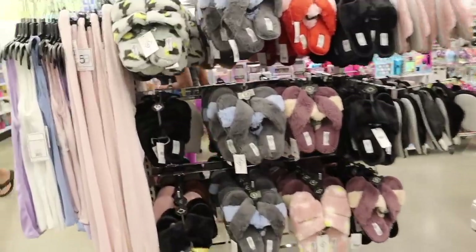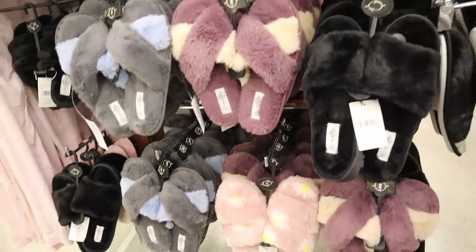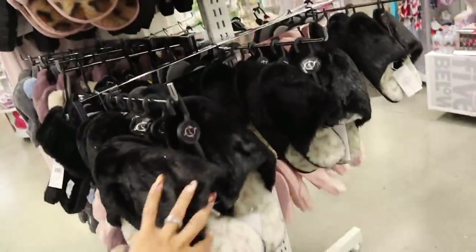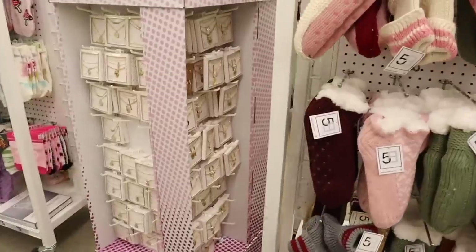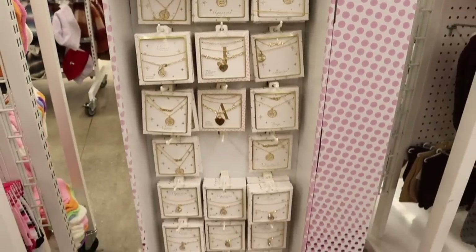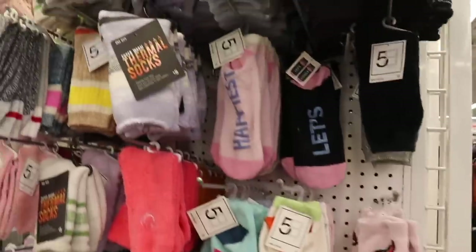Looking at house slippers — they have purple, cream, and a new coral and pink color. I tried on a bunch of these so check my other video. On the other side there are more gift sets for jewelry: zodiac sign gift sets, leather ones, more fuzzy socks, and even thermal ones.